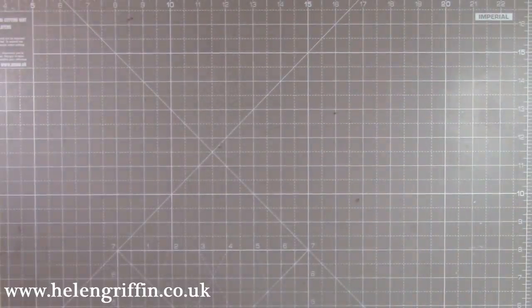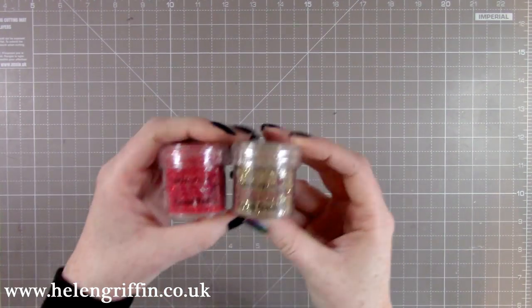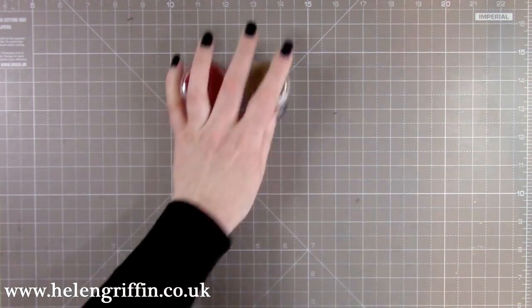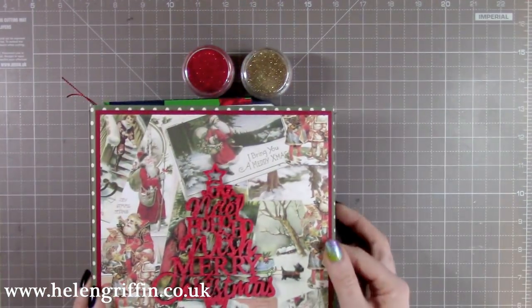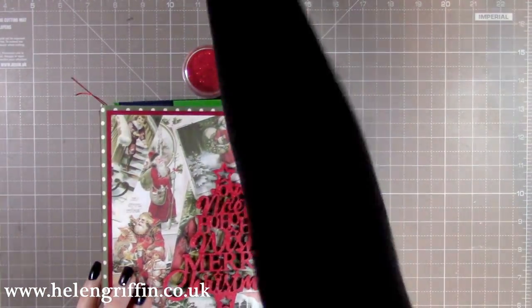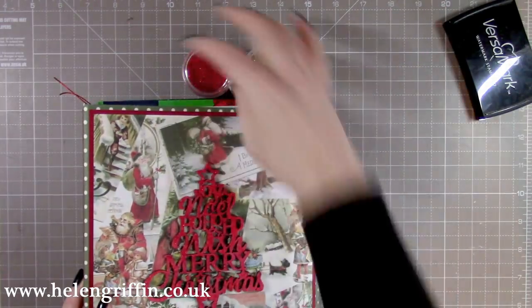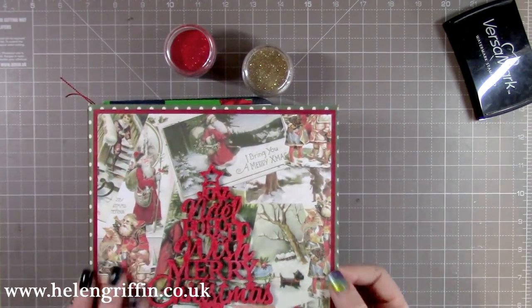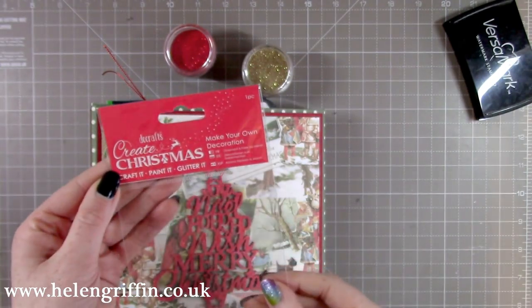I also have some Paper Mania tinsel — red and gold. I used the tinsel red already on a piece of chipboard. I used Versamark on there first, then sprinkled the tinsel on, heat embossed it, and did that twice.